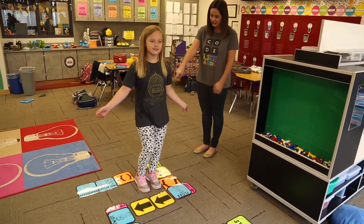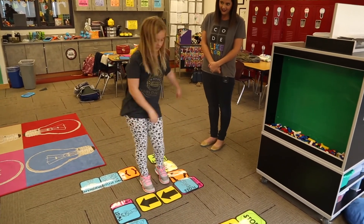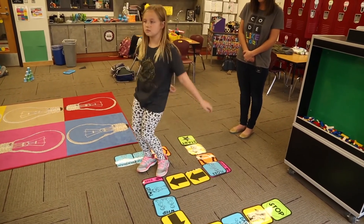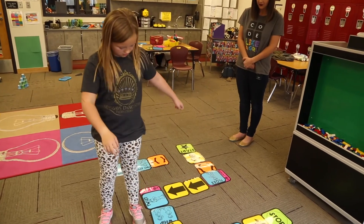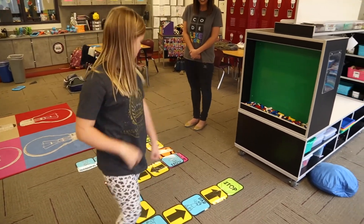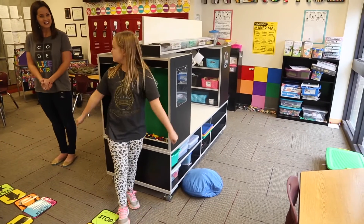Ellie demonstrates the Dance Party sequence. She starts with a function she created — freestyle and Gangnam — then moves through floss with a loop two times, twist four times, flip, and dab, following the coded sequence all the way through.